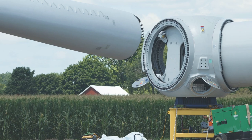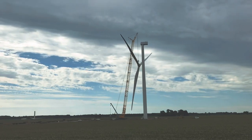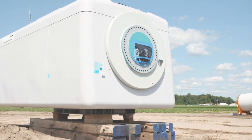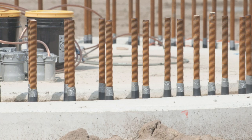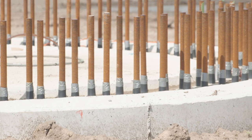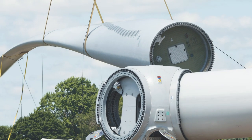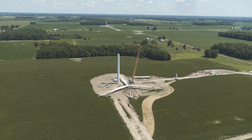We have two erection crews: a base-mid crew and a top-out crew, along with two medium-sized cranes and two very large cranes. They'll take the top off the nacelle while it's on the ground, install the generator, do all the checks and installations, then set the base section right down over the converter sitting out of the ground, set the mid section, and build or erect the rotor on the ground.